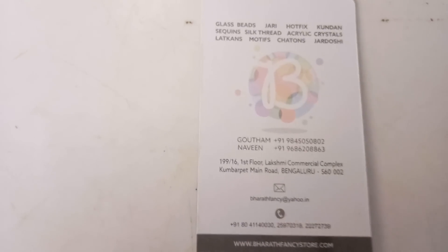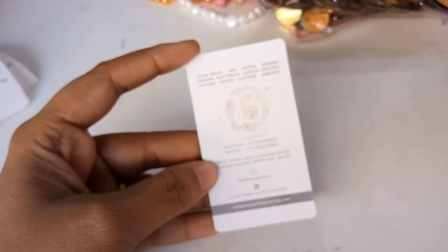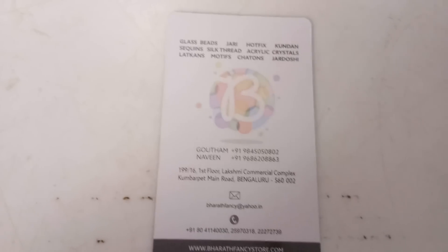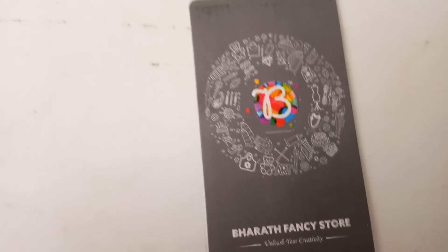This is their contact details, and you know the kind of material they provide — you even find silk thread and a lot of kutu craft materials here. I'll also provide you with the address in the description box below. You can always come here to buy, and they have fixed prices. This is their logo and they do have a website.